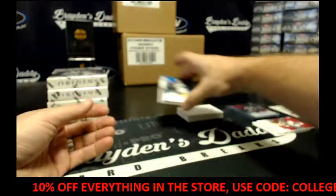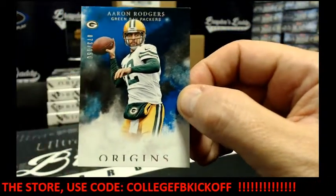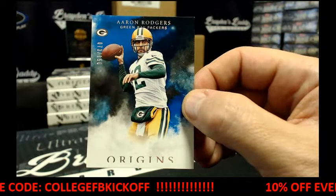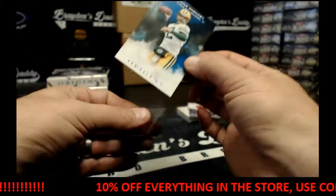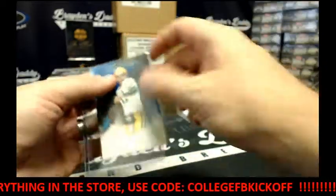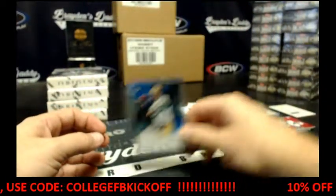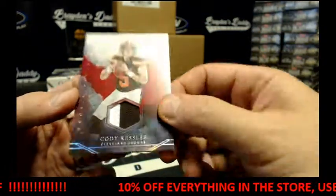We've got 73 of 150, Aaron Rodgers. We've got Cody Kessler, two-colored patch, 83 of 99.